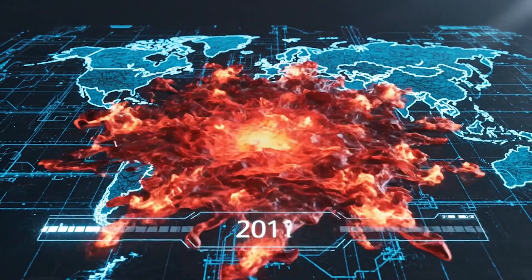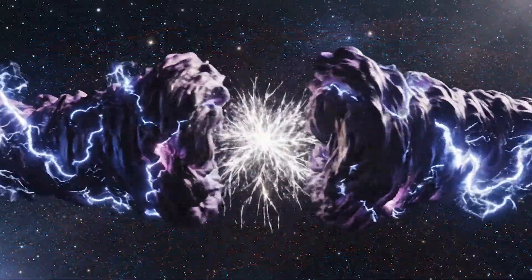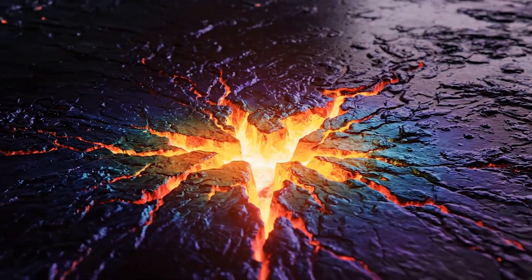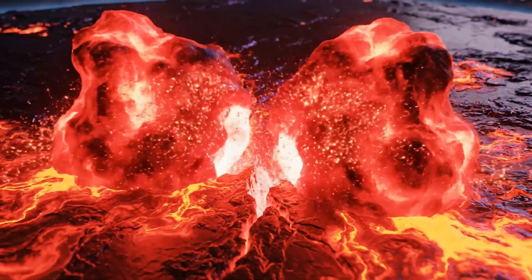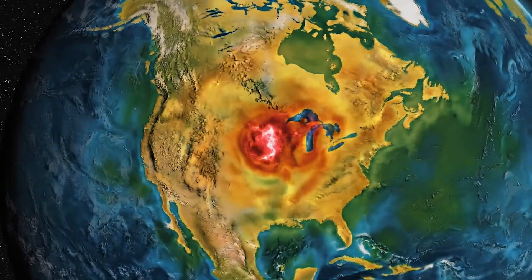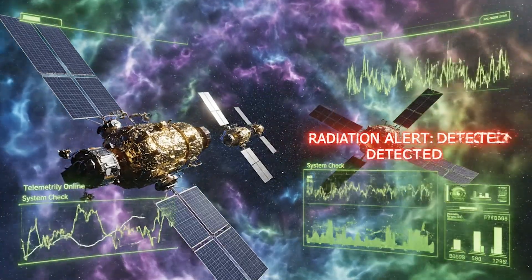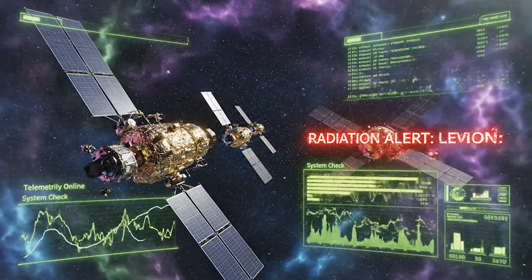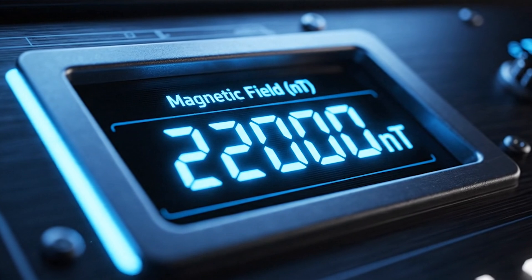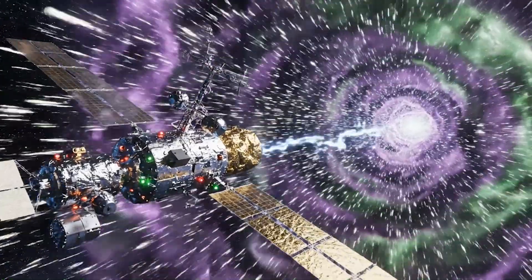This isn't theory — this is real-time satellite data, and the consequences are already happening. Inside the South Atlantic Anomaly, the magnetic field's strength has dropped from 22,400 nanoteslas to 22,000 nanoteslas — a 336 nanotesla decline in just one decade. The average satellite passing through this zone is bombarded with radiation levels 10 times higher than normal. The Hubble Space Telescope shuts down its instruments when crossing the anomaly. The International Space Station experiences computer glitches and memory errors. In 2016, Japan's Hitomi satellite tumbled out of control while passing through the zone and was lost forever.